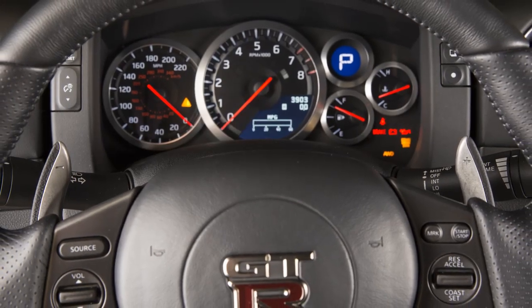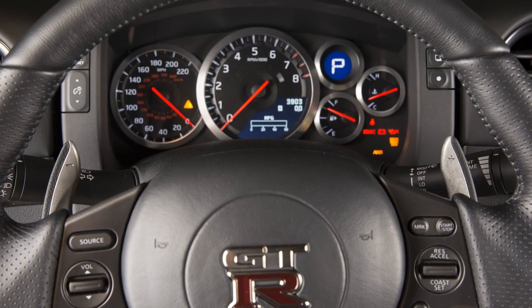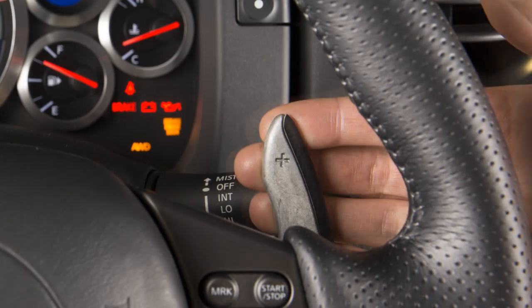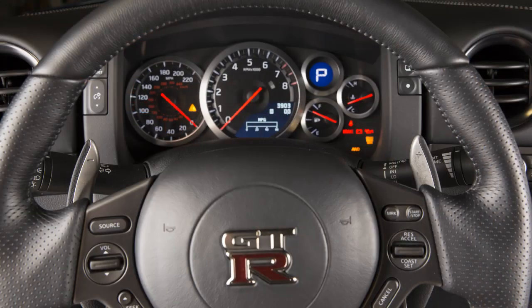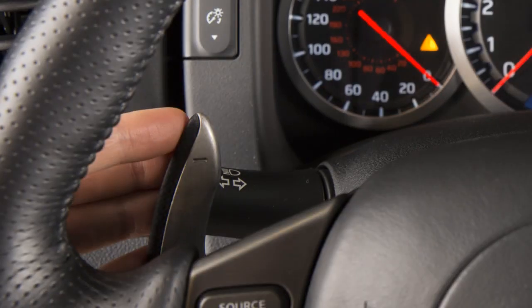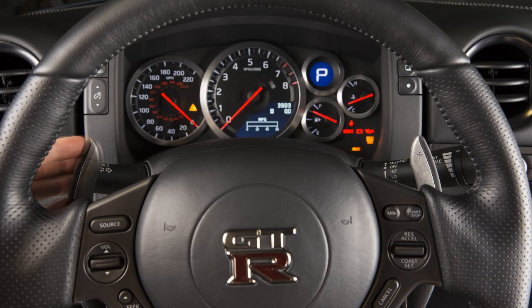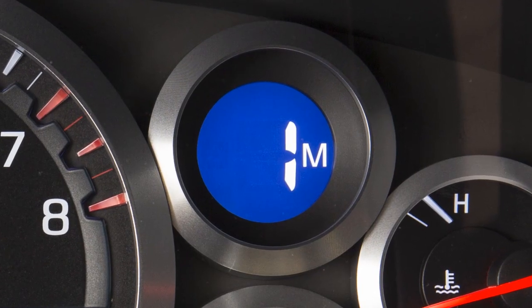In manual mode, you can change gears using the paddle shifters on the steering wheel. To shift up to a higher gear, pull the right side paddle shifter. To downshift to a lower gear, pull the left side paddle shifter. Pulling the same paddle shifter repeatedly will shift through the gears in succession.